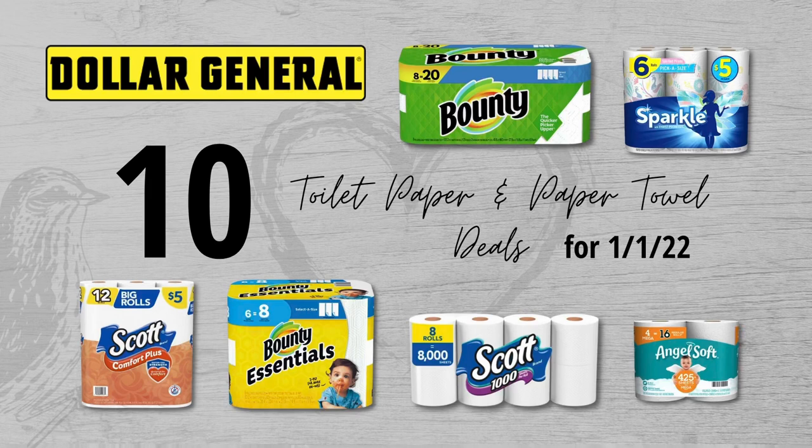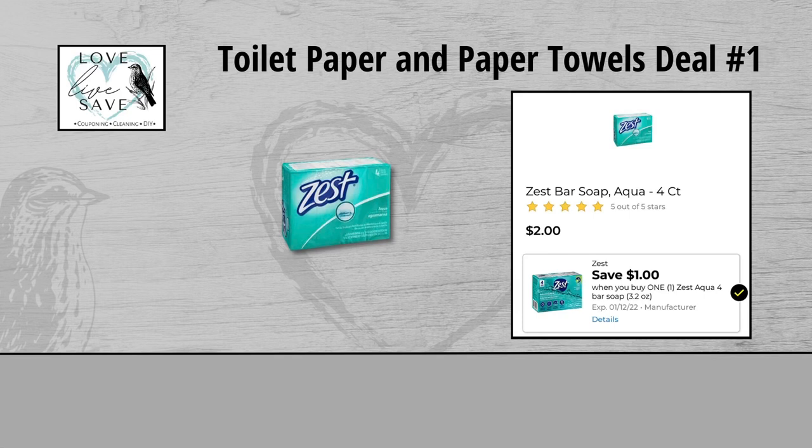But before we get started, if you enjoy the deals, please do me a huge favor and hit that thumbs up like button. It really does help me out. And let me know down below — I'm curious to hear, what is your favorite brand of paper towels? I love Bounty paper towels. So let's get started.